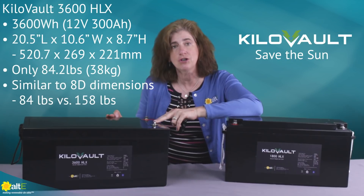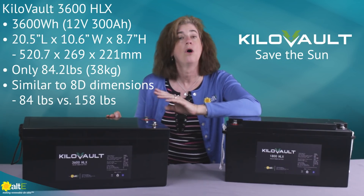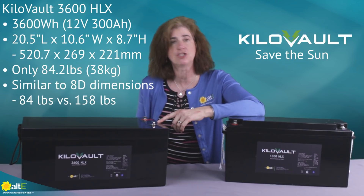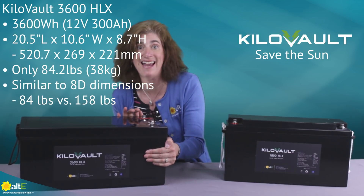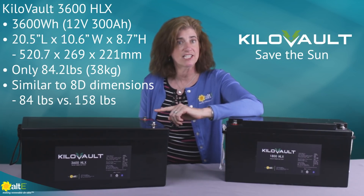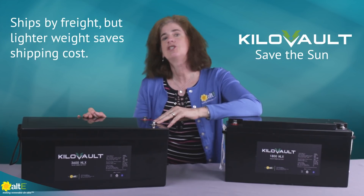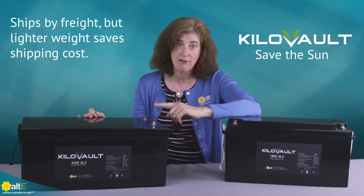The HLX3600 has a capacity rated at 3600 watt-hours, or 12-volt 300 amp-hours. It's 20.5 inches by 10.6 by 8.7 inches and weighs in at 84.2 pounds. That's a similar size to an 8D lead-acid battery, but almost half the weight. This one does ship by truck, but the reduced weight still cuts down your shipping charge.